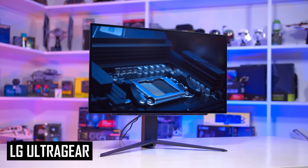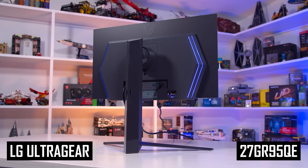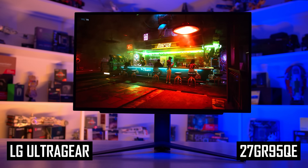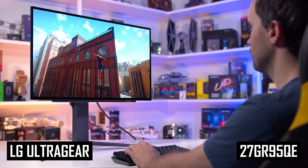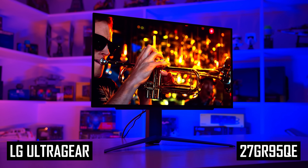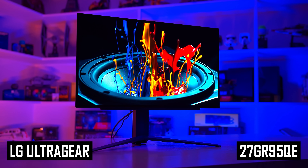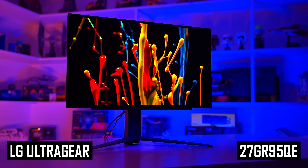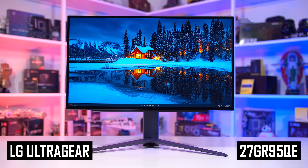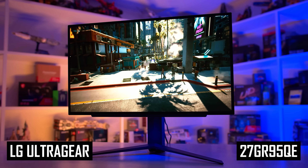Today's video is sponsored by LG and their brand new 27-inch Ultra Gear OLED gaming monitor, the 27GR95QE. This display is the perfect choice for high refresh rate HDR gaming, with a blazing fast 240Hz refresh which, combined with elite response times, gives you super clear motion — among the best we've ever tested. You also get a stunning HDR experience thanks to OLED's per-pixel local dimming and deep zero blacks, giving you that punchy, vibrant, dazzling image quality. Check the links in the description below.